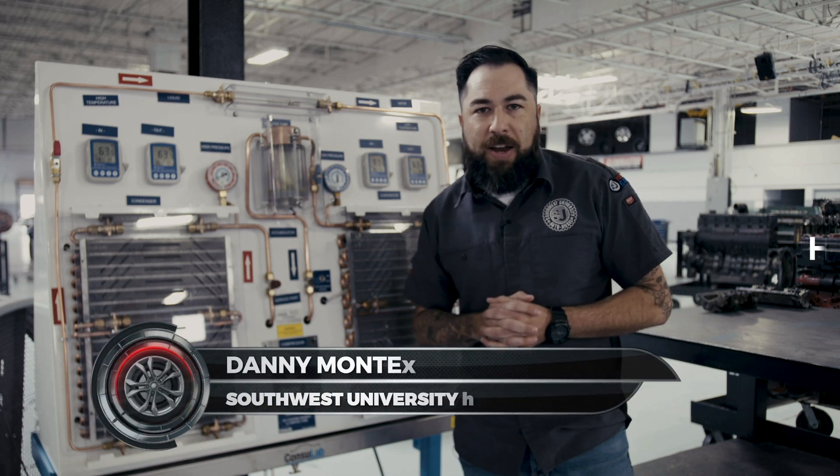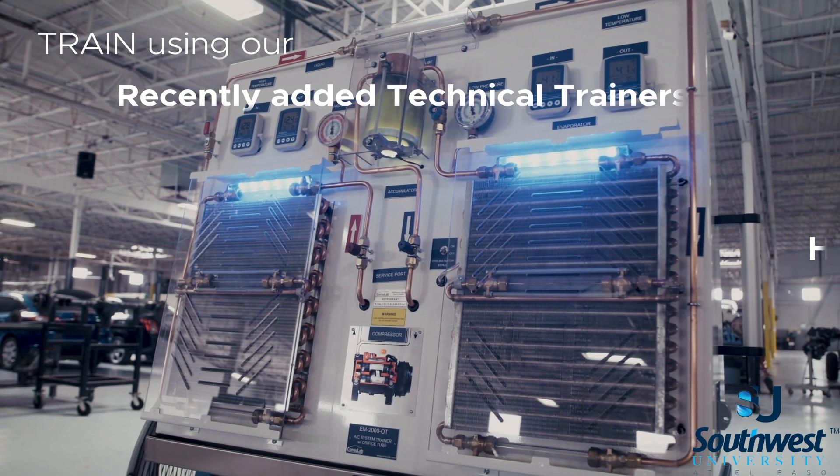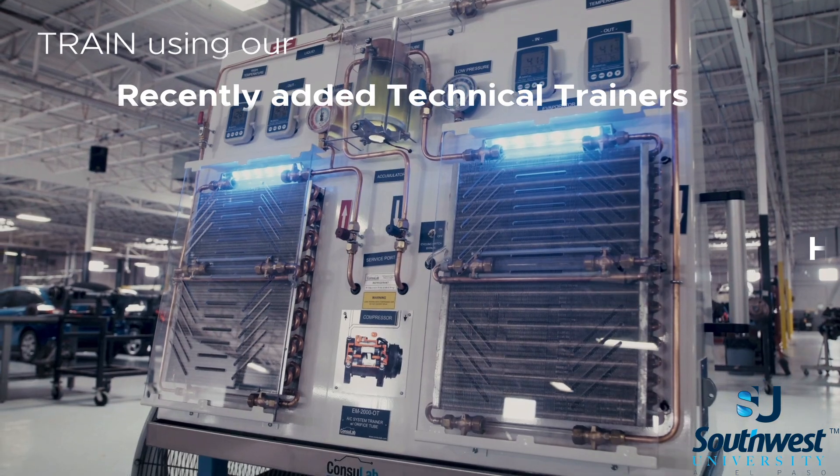Hello everyone, Daniel Montes again here at Southwest University. Today I want to take you on a virtual tour of a very awesome piece of equipment that we've recently added to the curriculum here at Southwest University.